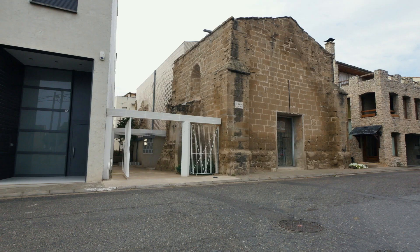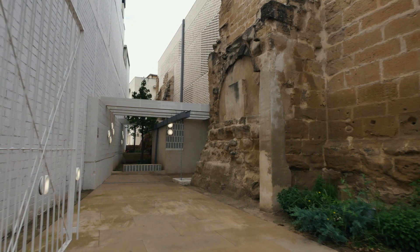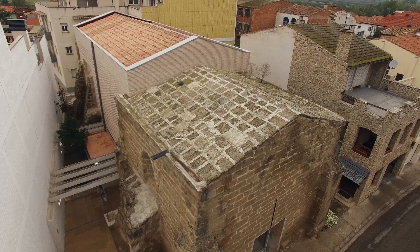The church was partially demolished in 1936 because of the effects of the Spanish Civil War. Catalonia has a strong tradition in the field of ceramic brick solutions, so our contribution is just some sort of continuity of that tradition.